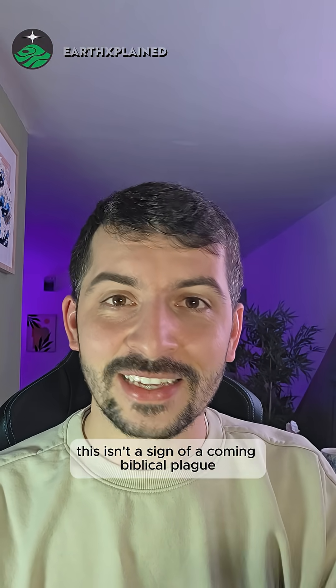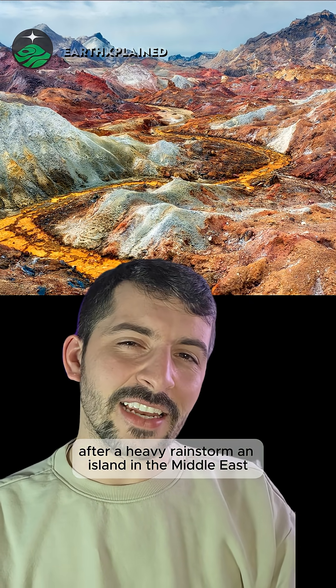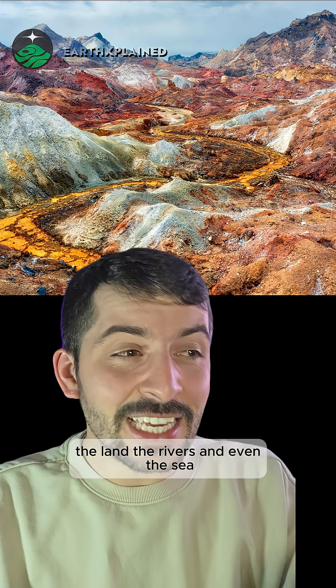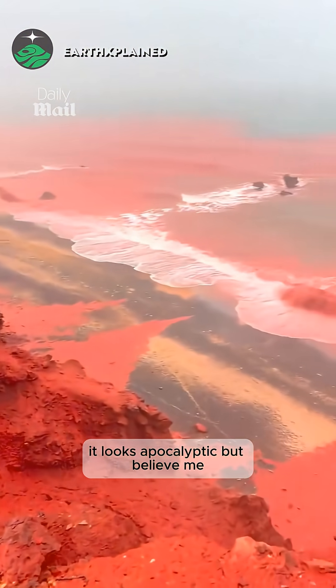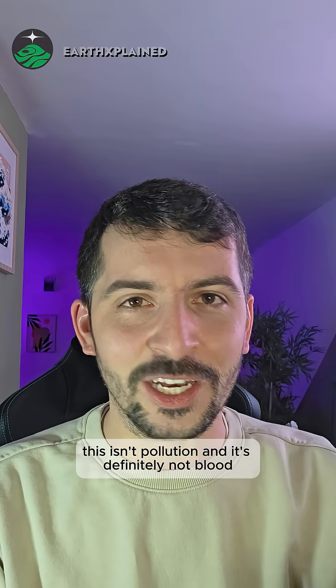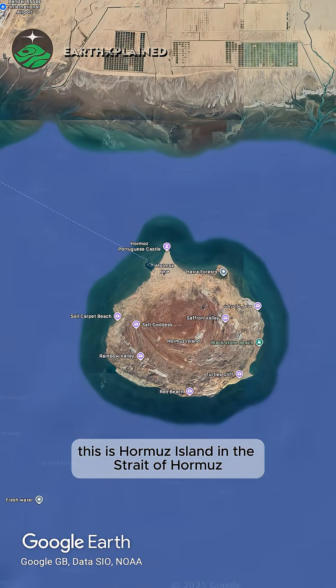Before you ask, no, this isn't a sign of a coming biblical plague. After a heavy rainstorm, an island in the Middle East suddenly turns blood red — the land, the rivers, and even the sea. It looks apocalyptic, but this isn't pollution and it's definitely not blood.